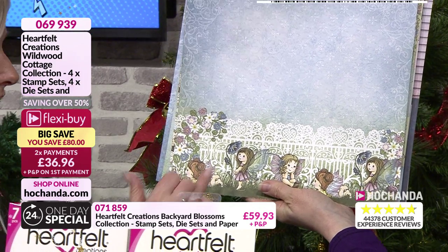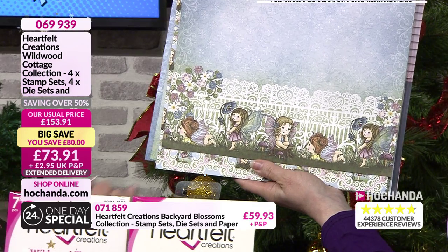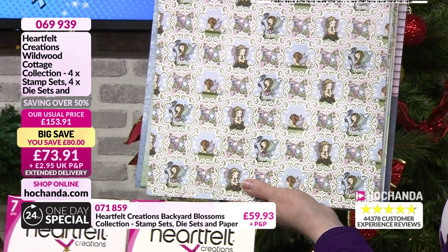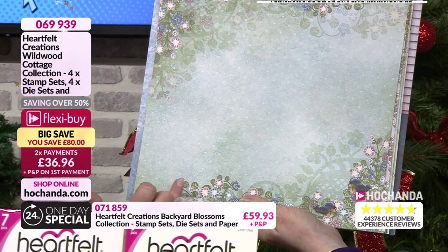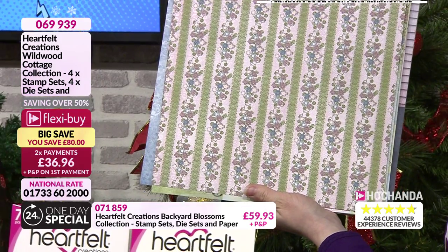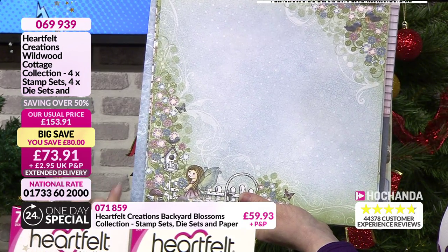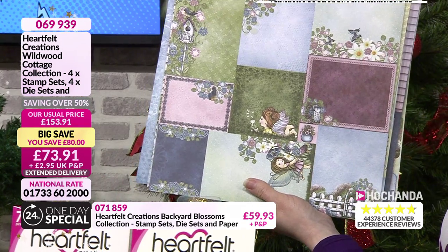The dies actually die cut out these images as well, so if you haven't got time to colour, die cut them out — it's all done for you then. You're going to see all your florals here as well, birds in here, so it's great if you want to use the little darlings, or just use your florals. You've got a little birdhouse. There's so much in this — panels. I love the colourways because it's a little bit different.